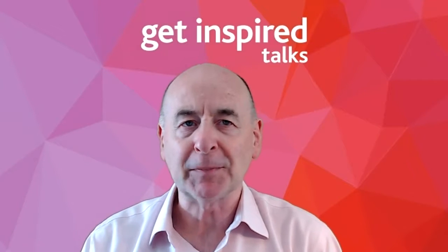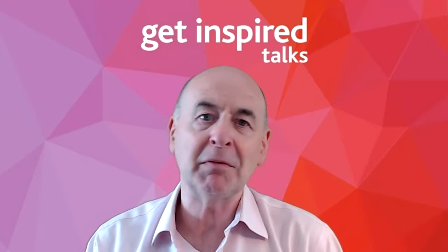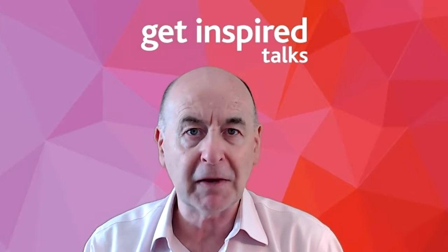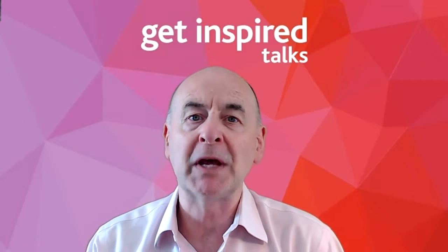Hello, Roger Killen here. 52 days from now will be October the 19th, and October the 19th is when Get Inspired Talks is producing an afternoon event and an evening event at the Playhouse Theatre in downtown Vancouver.